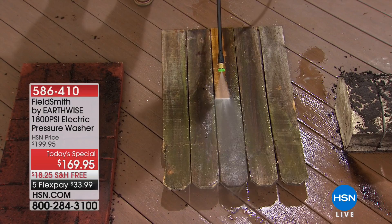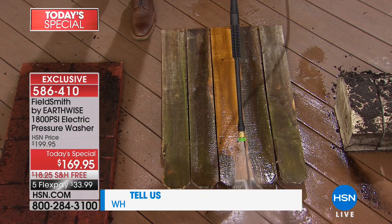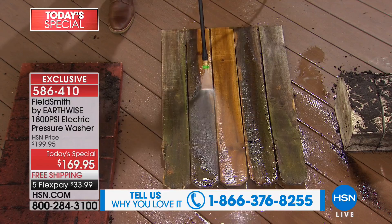If you've ever wondered what 800 PSI looks like, it looks like this. We're doing some spring cleaning. We're kicking off our spring home month here at HSN with a today's special — a fabulous price on our Field Smith by Earthwise 1800 PSI electric pressure washer.